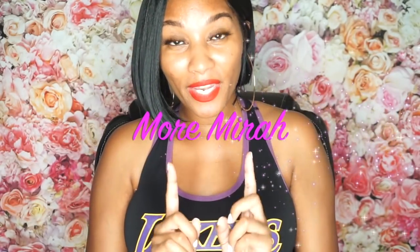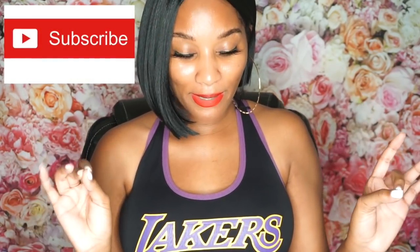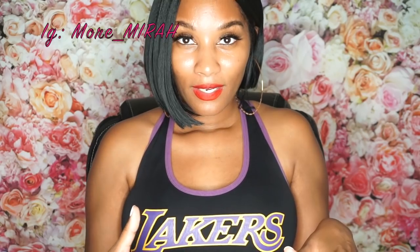Hi guys, More Mirrors back with another video. Please like, comment, and subscribe. You can also follow me on Instagram at more_mirror — I will leave my Instagram below. This is going to be another Victoria's Secret haul, and the next video will be a Forever 21 haul. I hope the angle and lighting are good because sometimes it's hard to get the angle right in the video.